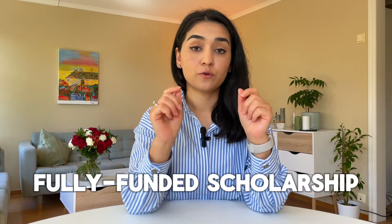University of Melbourne is offering 300 fully funded scholarships for international students from all over the world. If you want to get a master's degree or PhD degree at the University of Melbourne in Australia, this video will cover everything you need to know.